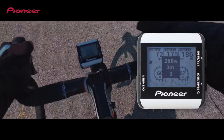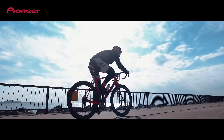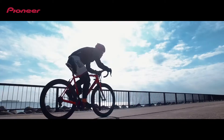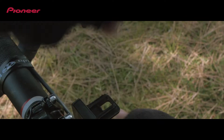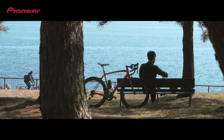The menu steps are displayed in the Cycle Computer at the necessary times, and you can easily enhance your training. When the menu closes, the training data is uploaded to the Cyclosphere from the Cycle Computer via Wi-Fi.